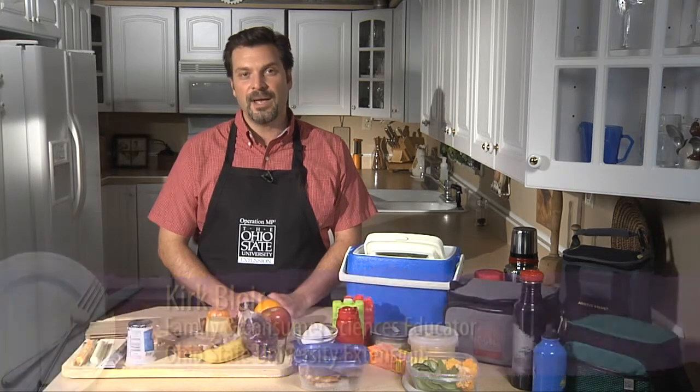Hi, I'm Kirk Bloor, family and consumer science educator with Ohio State University Extension. Today I'm going to show you how to keep your packed lunches safe.